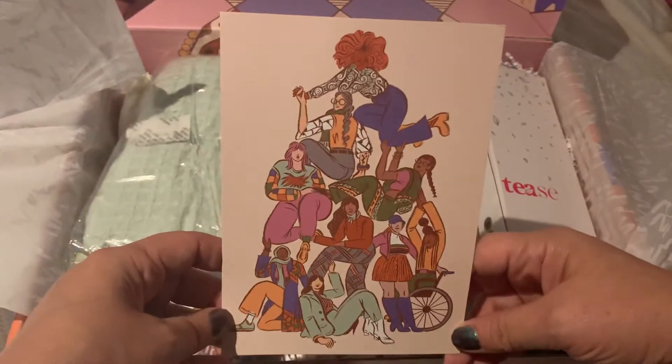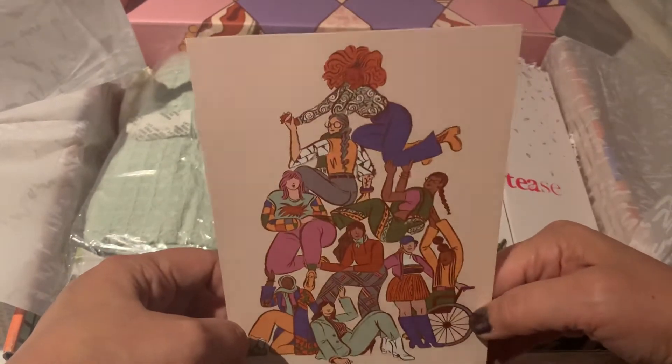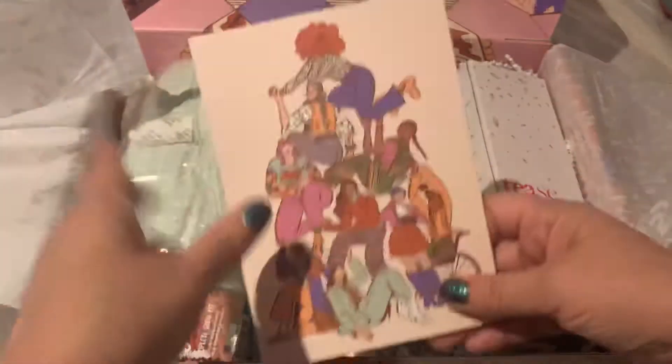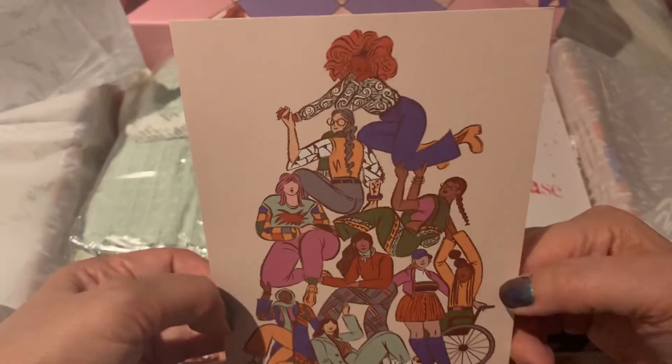So here is a postcard. I always keep these since I'm a journaler. Look at this art — how cool. You can mail it or you can just keep it, which I love. Look at all these women — we are uplifting each other. That's the point of this pyramid on this card.